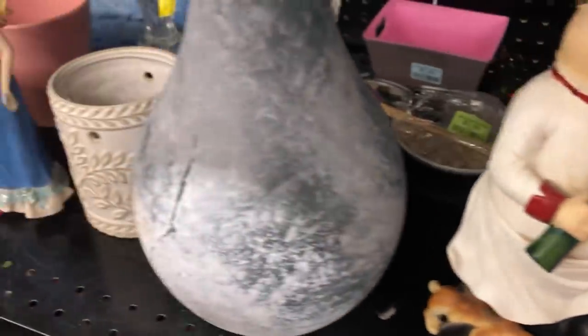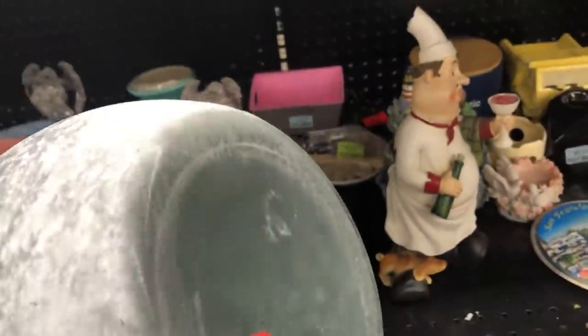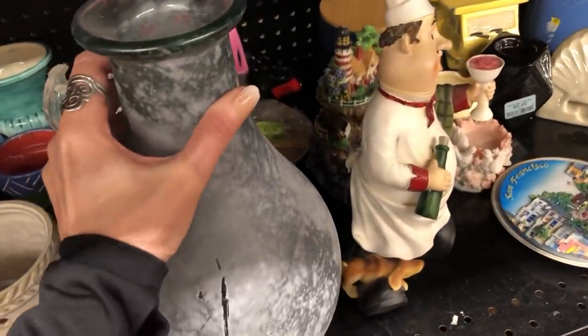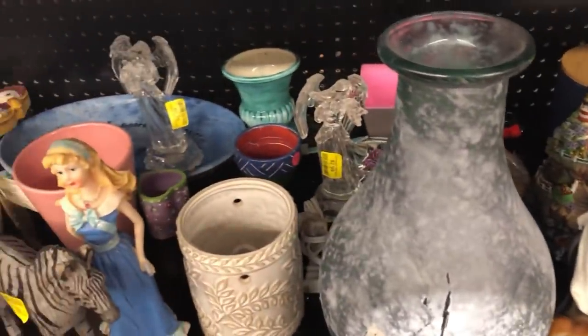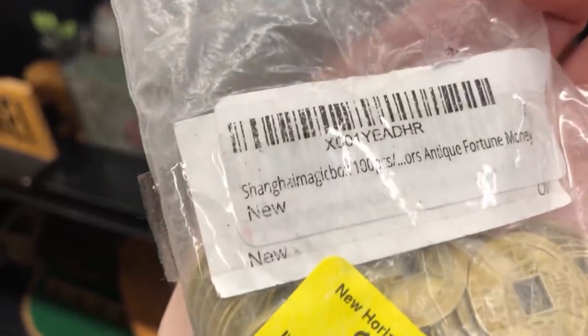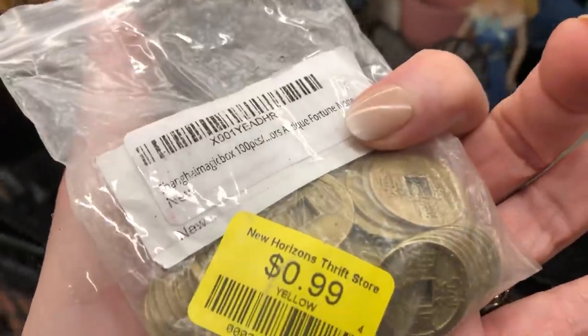Pretty quiet in here. This looks like some of that Spanish recycled glass with the scavo texture on it — some names by that do sell for a little bit. 'Antique Fortune Money' — wait, those are remakes, right, for like making things out of. I might still get that for 99 cents; one of you might want that to make some things out of.